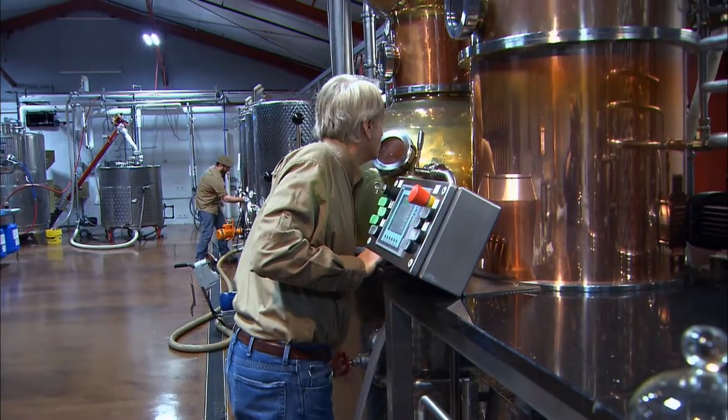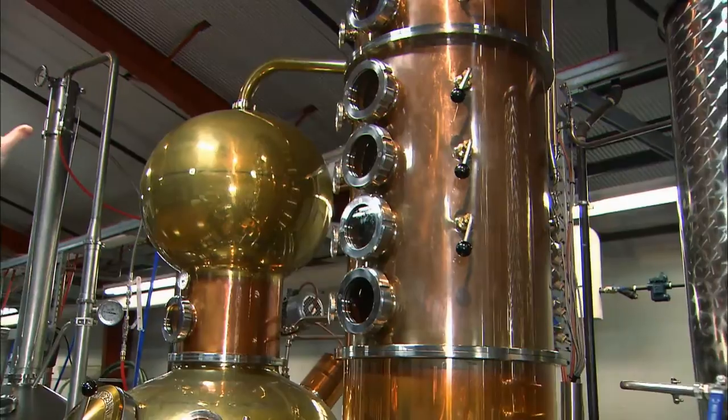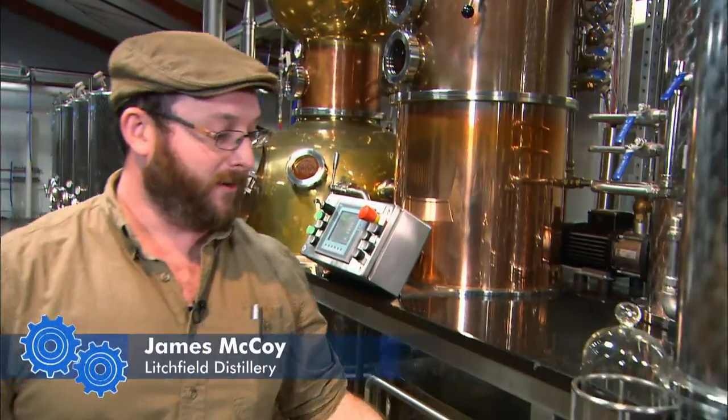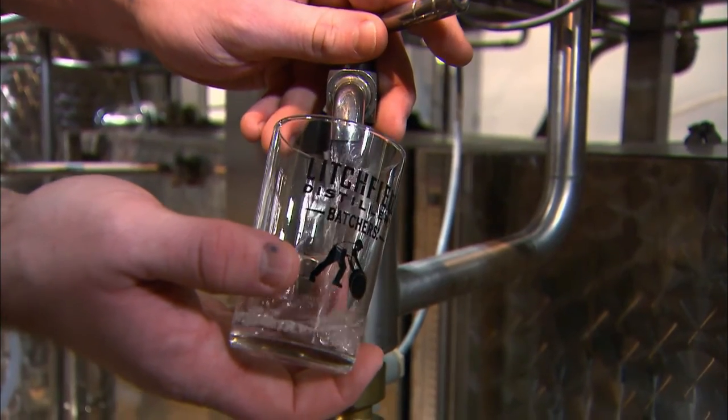After sitting in the tanks, it's on to the still, where the mash is heated to a vapor stage. Vapors will come up through the column, and they will get condensed, and they will come out here — and this is our whiskey. The spirits coming out of the still are crystal clear.